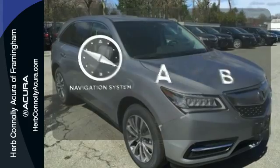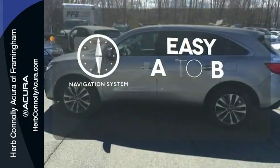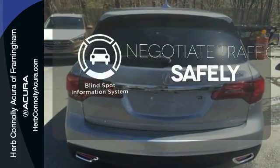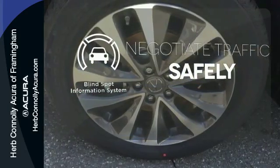Feel confident getting from point A to point B with the navigation system. Ward off the chills with heated seats. Safety comes from being aware of your surroundings, and for that, the blind spot indicator can't be beat.